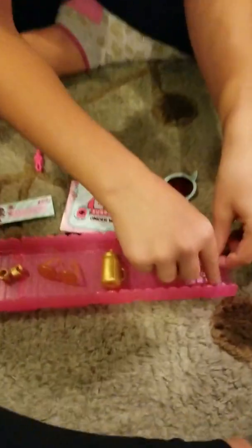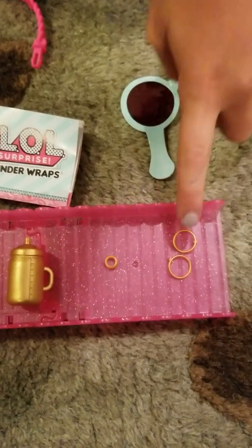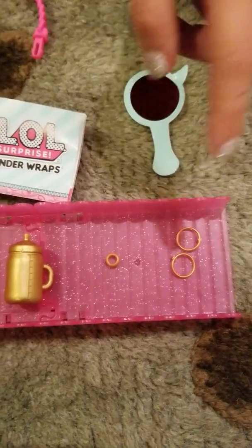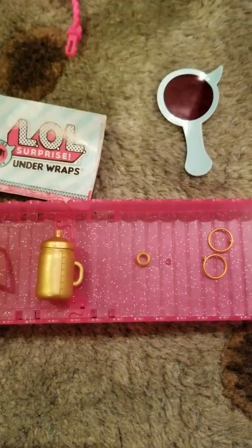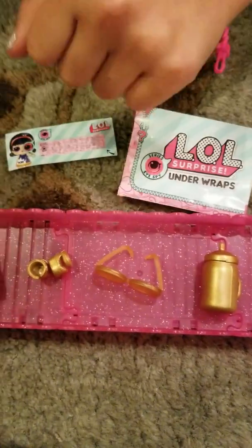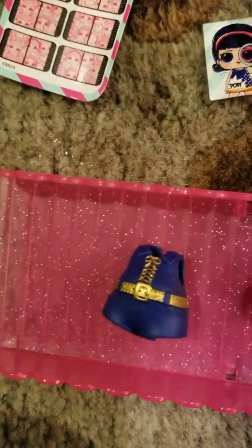It comes with some hoops, and this is an accessory, so other dolls will come with different ones. There's also a little bracelet, a bottle, sunglasses, shoes, and a really cute outfit.